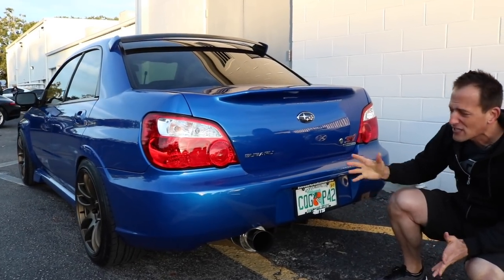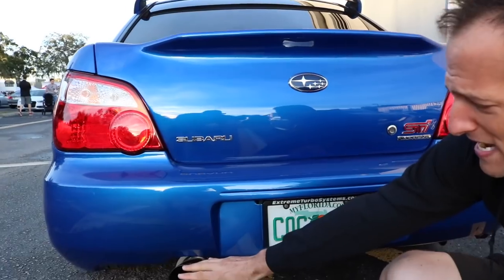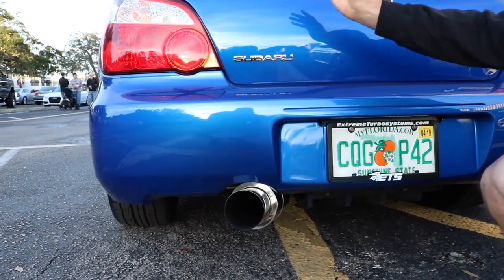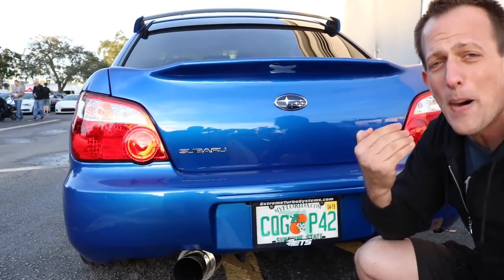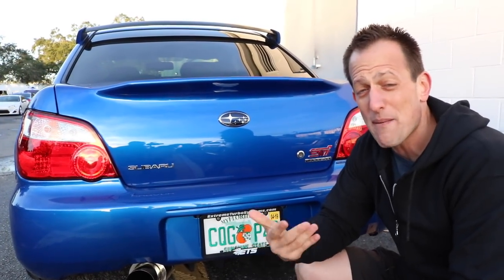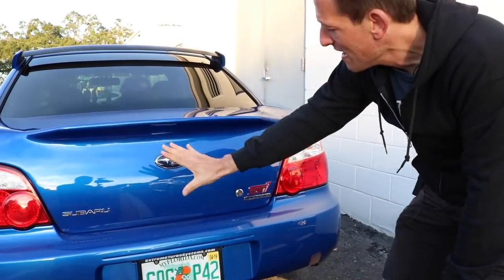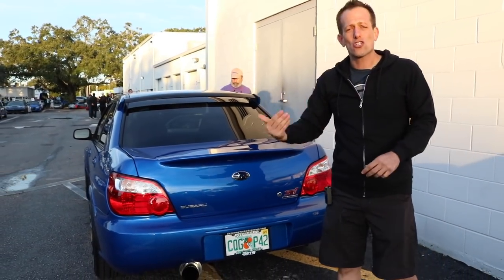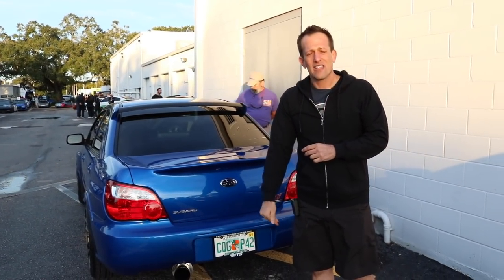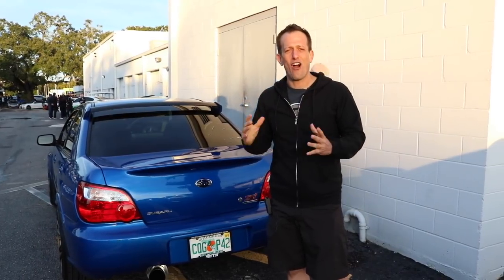They're running a nice three-inch exhaust — I'm sure it's turbo-back — and it's going to have that great boxer rumble sound. The reason we say boxer is because that boxer engine has pistons going side by side, just like punching. Beautiful and clean. It almost makes me want to go search the internet for an '06 or '07 Hawkeye STI — one of my all-time favorites.